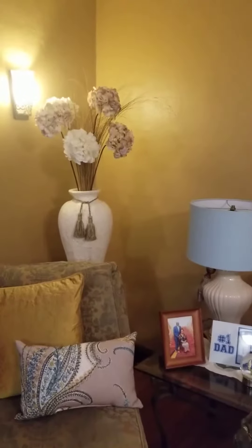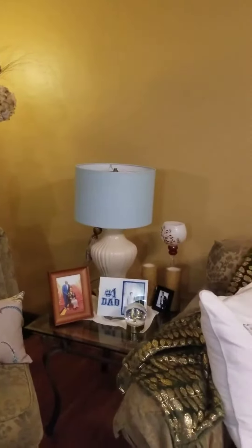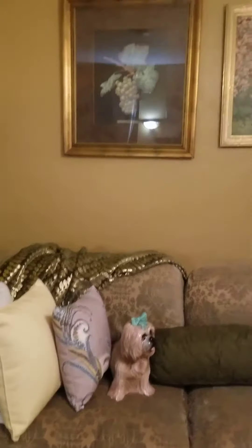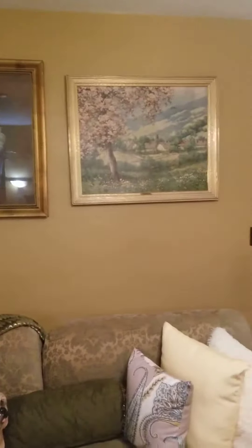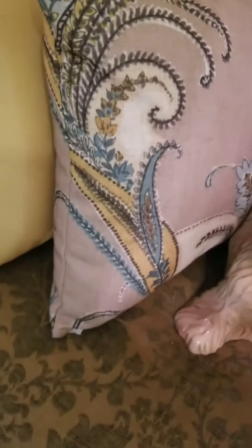I changed out the curtains. I changed out the pillows. I forgot I had these pillows — that's what I mean. Shopping in your own home when you forgot the pillows that you had. I changed the curtains out only because I couldn't find another teal pair for my bedroom, and I found some curtains, of course, that I forgot I had.